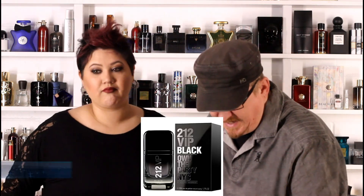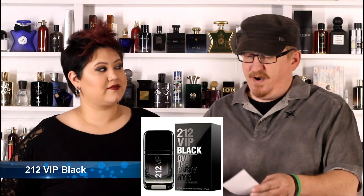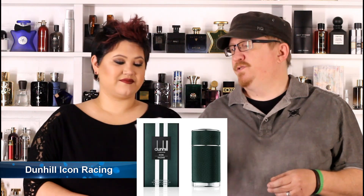So without further ado, let's let the sniffing begin. The first one we're gonna sniff is 212 VIP Black — this one is a fougere with some absinthe in it. Better go easy on this one before you go to work! It's pretty good but it just doesn't perform on you that well. There was a lot of hype on Dunhill Icon Racing but I really wasn't too enthused with it.